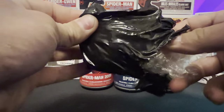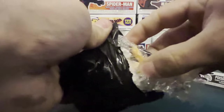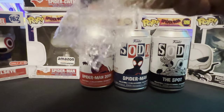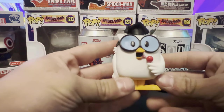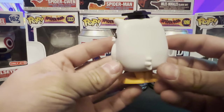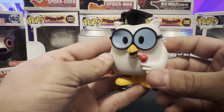I'm going to pull the figure out in 3, 2, 1. Oh, he's actually stuck — one second, guys. Alright, I finally got it. Here's what he looks like. This is actually a pretty cool one. I actually don't mind this. Let me know what you guys think of this.